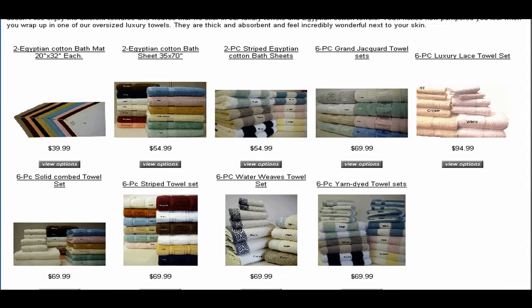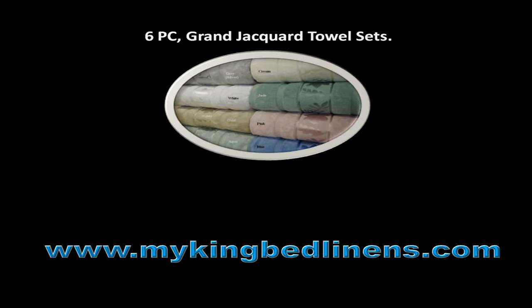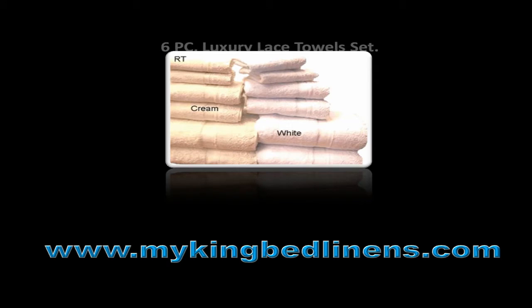you will get various types of towels to choose from, such as 2-Piece Egyptian Cotton Bath Sheet, 6-Piece Grand Jacquard Towel Sets, and 6-Piece Luxury Lace Towel Set.